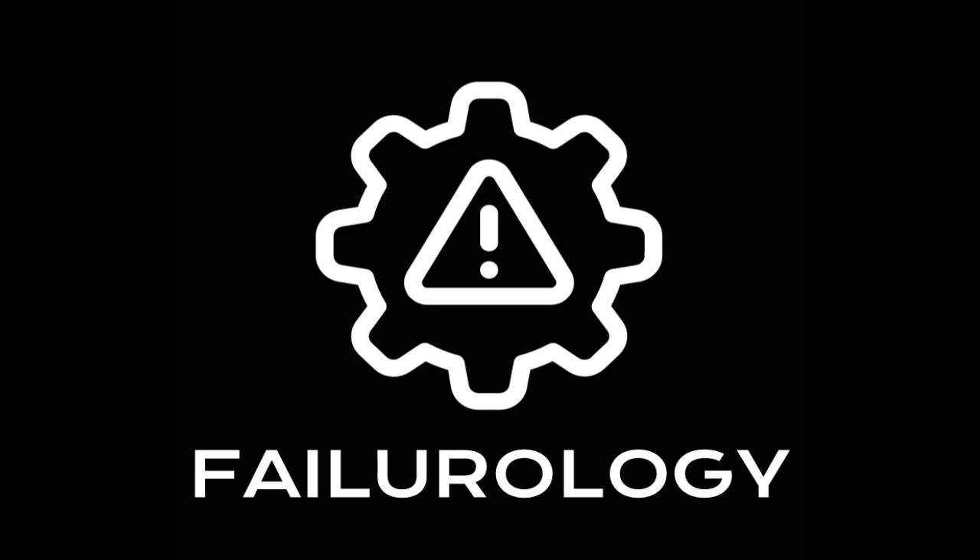Now, on to this week's engineering failure: the Teton Dam. The dam suffered catastrophic failure on June 5th, 1976, as it was being filled for the first time — which is coincidentally the same day this episode is released. The dam failure ultimately killed 11 people and 16,000 livestock, and cost $300 million in claims, with total damage expected to be close to $2 billion. That's a lot of money even now, but especially in 1976.